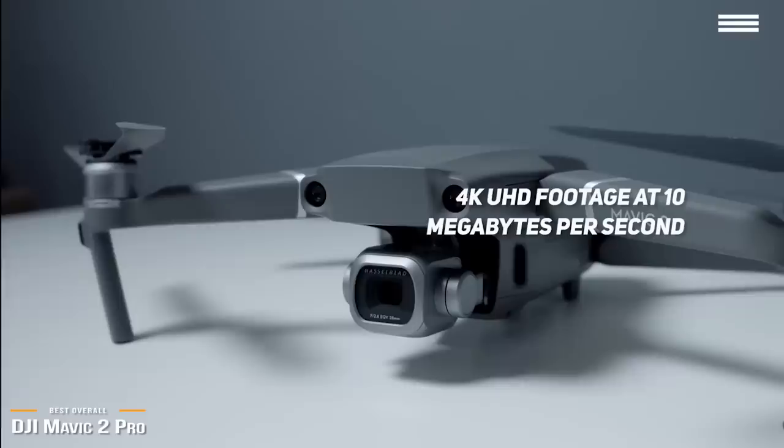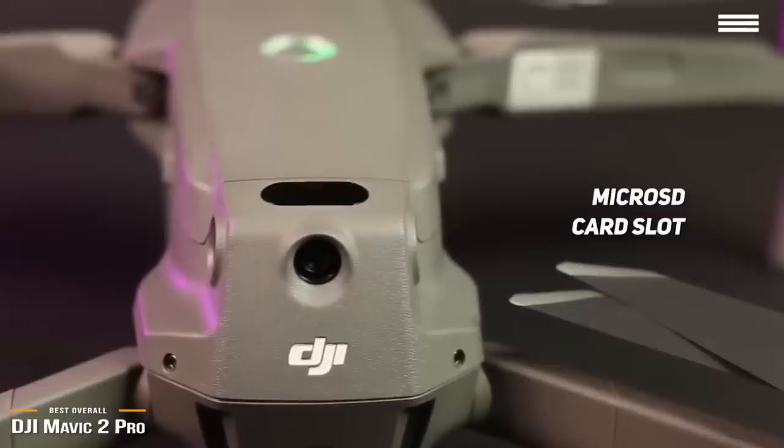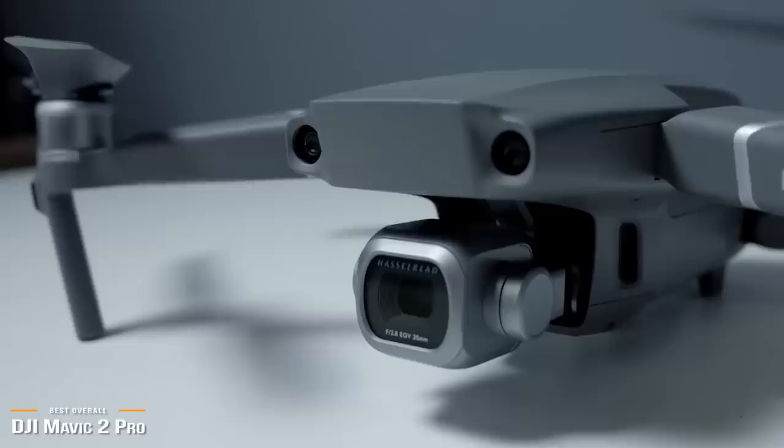The remote control is similar to other Mavic models, and the Mavic 2 Pro matches the Air's 8GB storage capacity with a microSD card slot. The DJI Mavic 2 Pro is a premium drone with incredible performance, a brilliant 4K camera, solid build, and an omnidirectional obstacle avoidance system that is top in its class, making it one of the best drones for professionals, enthusiastic pilots, and hobbyists.